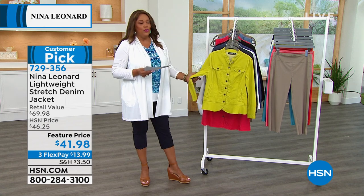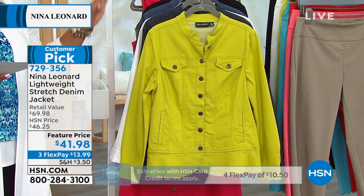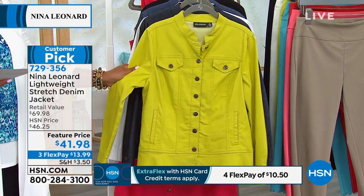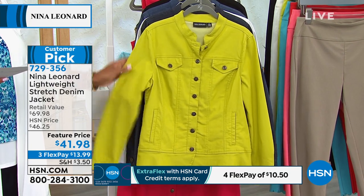This beautiful feminine denim jacket is lightweight with a nice stretch. Look at the colors — very limited on chartreuse.